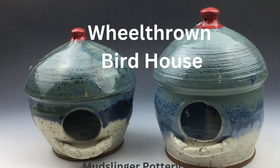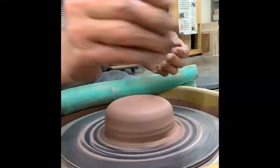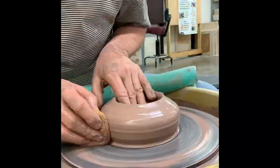Hello, this is David with Mud Slinger Pottery here in Charlotte, North Carolina. Today, I am working on a wheel-thrown pottery birdhouse.